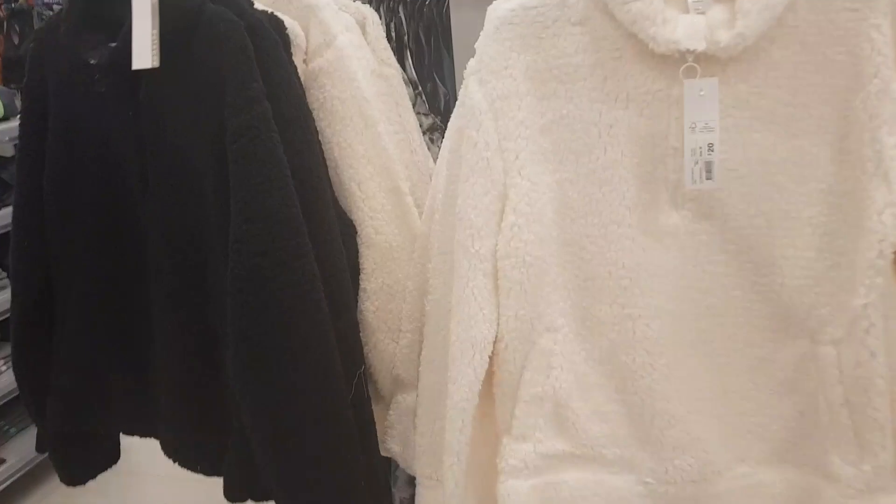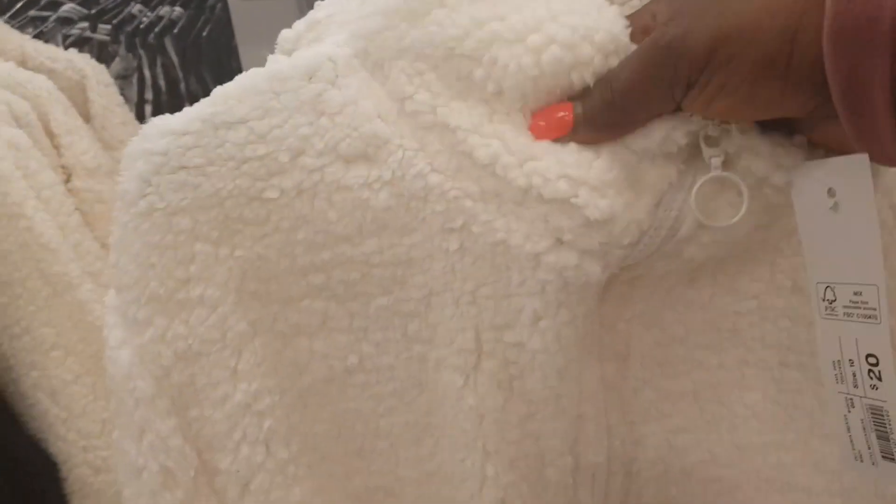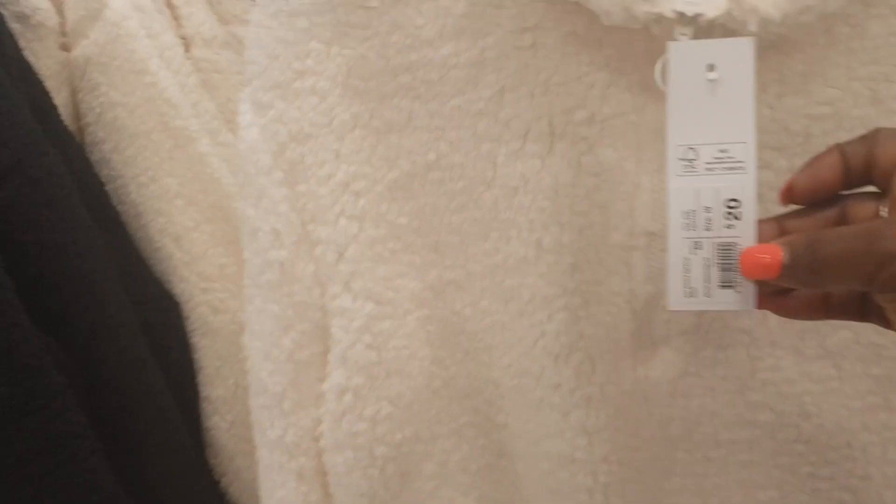I'm here to look for work pants today, guys. This is nice and soft. Twenty dollars.